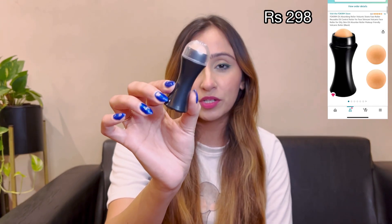Let's talk about the first product. In monsoon, it generally happens that our skin is very oily because it's so humid that our skin will produce a lot of oil, which is not good for makeup and skin because it leads to a lot of bacteria and also your makeup will melt. For this reason, I have found a very useful product on Amazon which is only Rs. 298. This is a volcanic stone face roller — a round volcanic stone that absorbs oil from your face very easily.